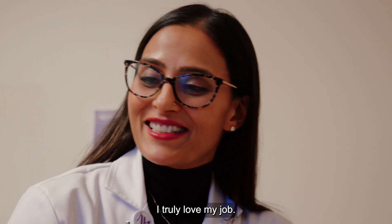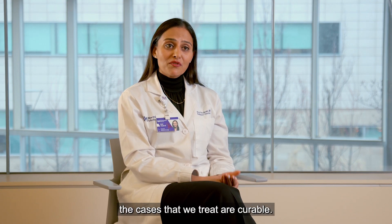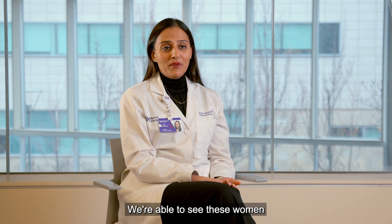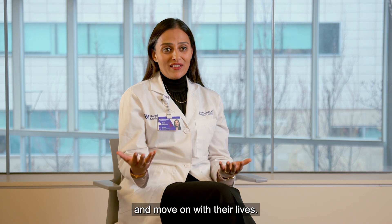I truly love my job. I like treating breast cancer patients because a lot of the cases that we treat are curable. We're able to see these women get treatment, get better, and move on with their lives.